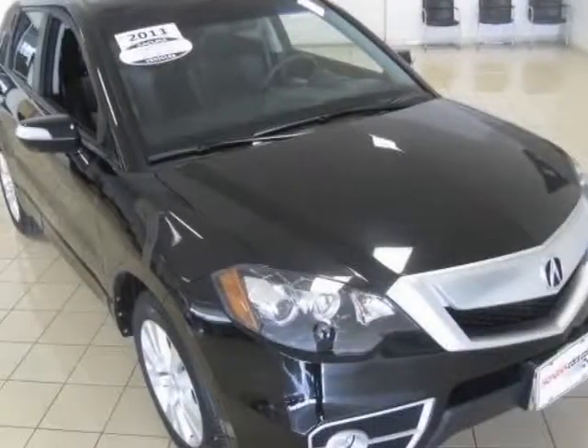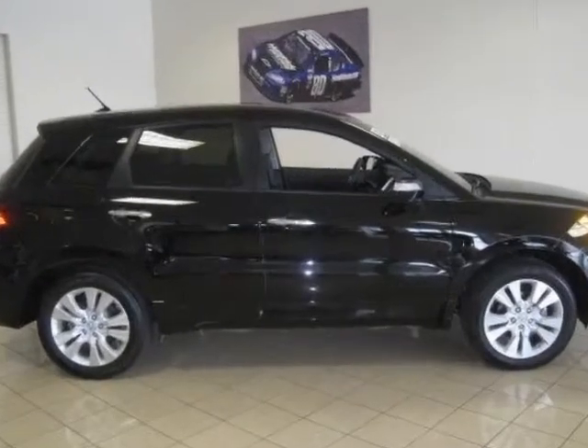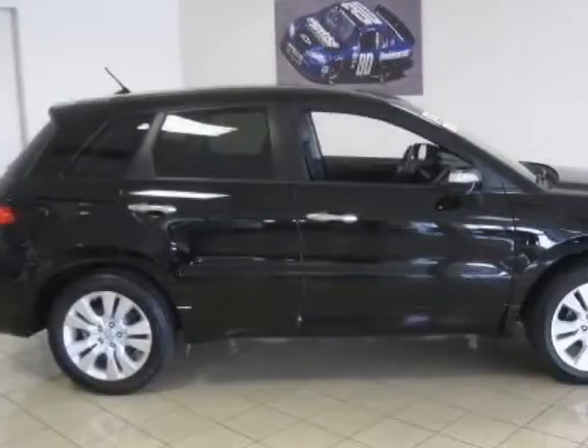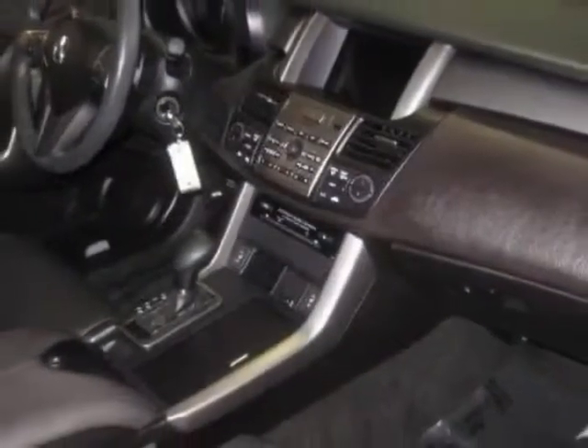Check out the certified pre-owned 2011 Acura RDX. Carfax has certified this RDX as having one owner. This RDX has just under 32,000 miles. This vehicle has a limited warranty.